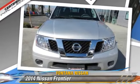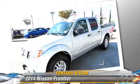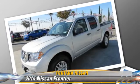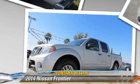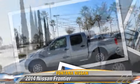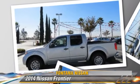Safety features include traction control, four-wheel ABS, and stability control. Comfort and convenience features include power windows, keyless entry, and multi-disc CD player.